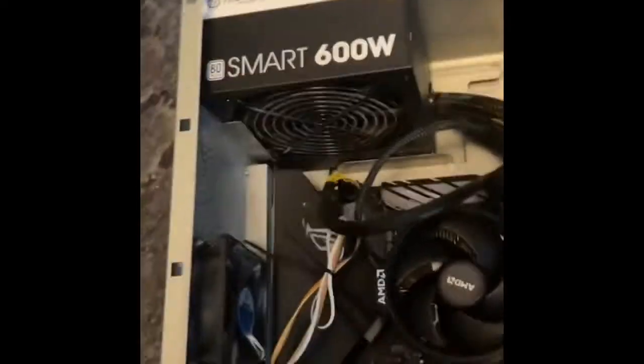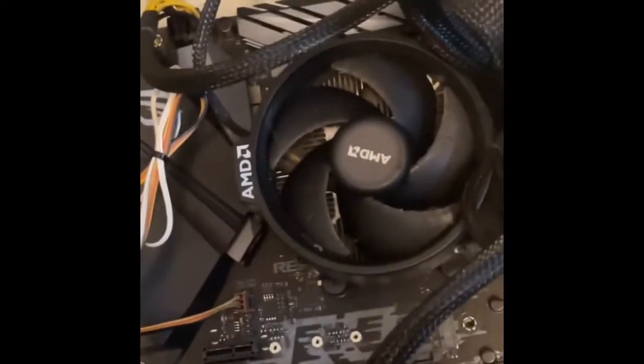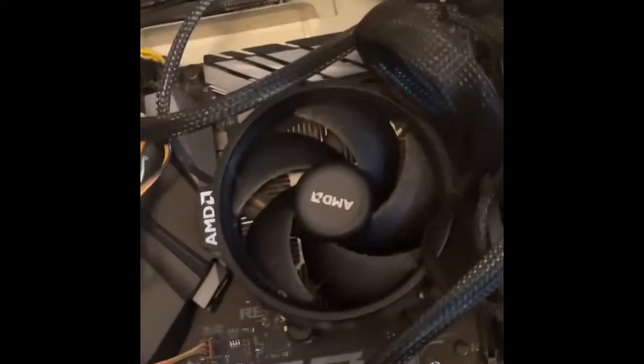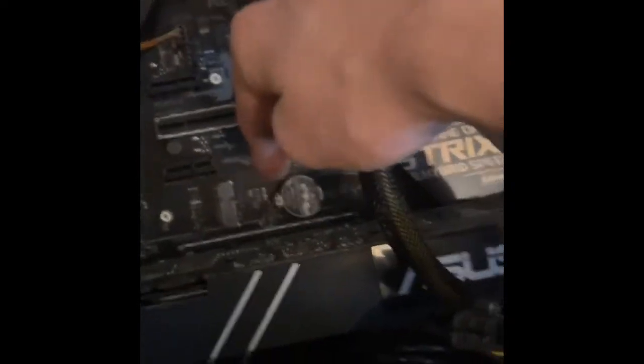This is my computer — I've got a 600-watt power supply, a GTX 1080 8GB, a Ryzen 5 3600 I think, and 16 gigabytes of RAM.